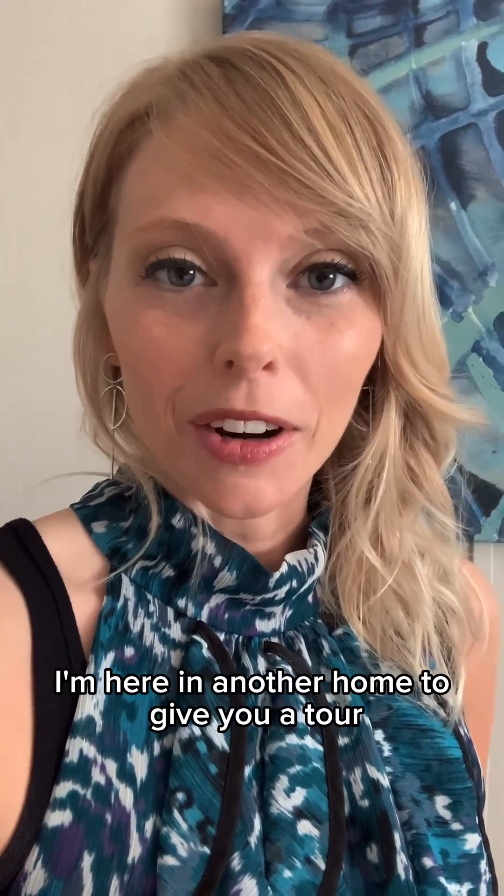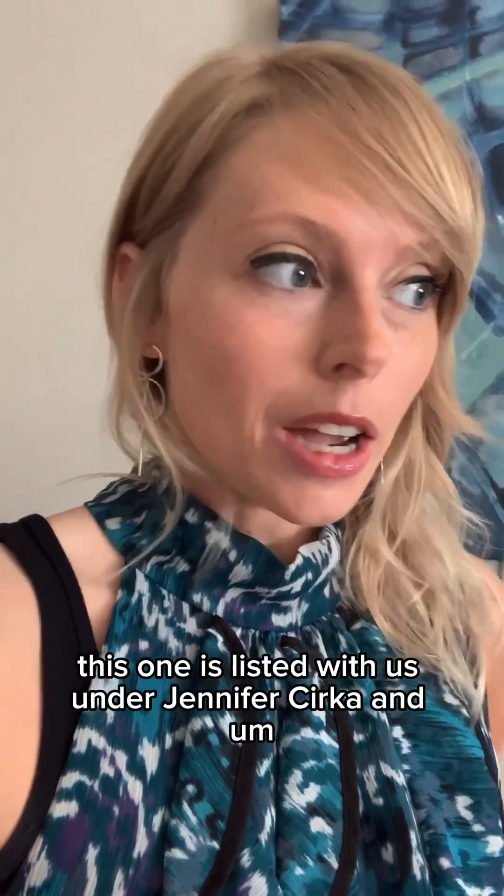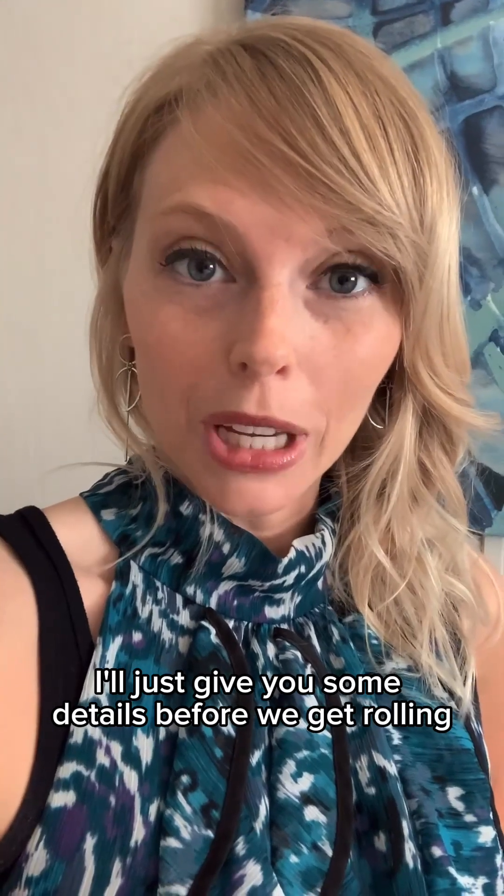Hi, I'm Associate Broker Mallory Mars with Greyhound Real Estate. I'm here in another home to give you a tour. This one is listed with us under Jennifer Circa and I'll just give you some details before we get rolling.